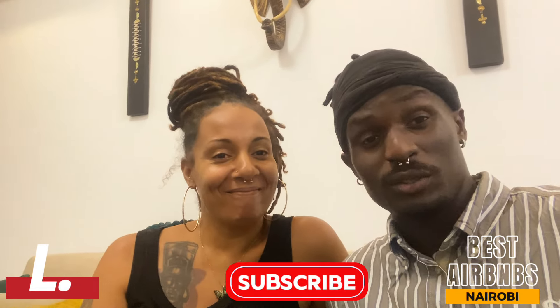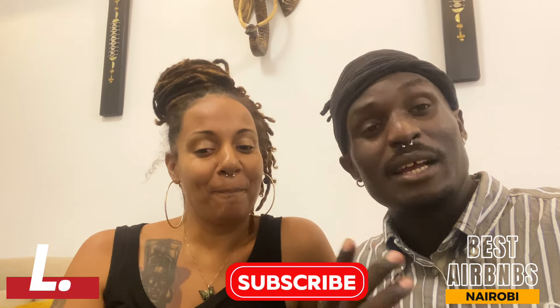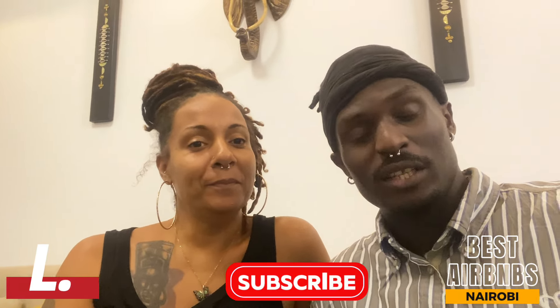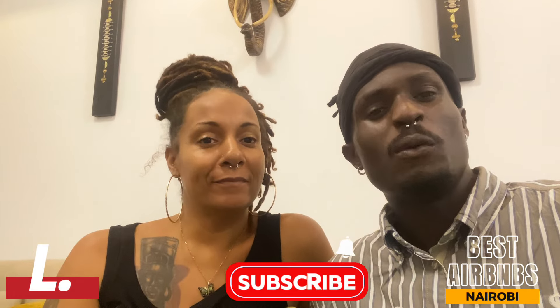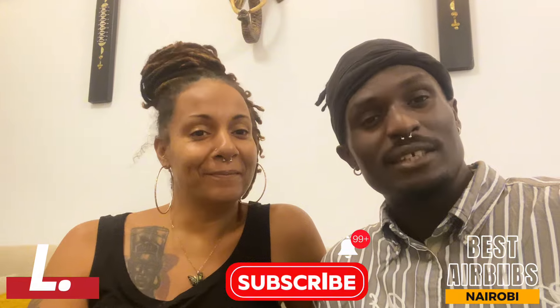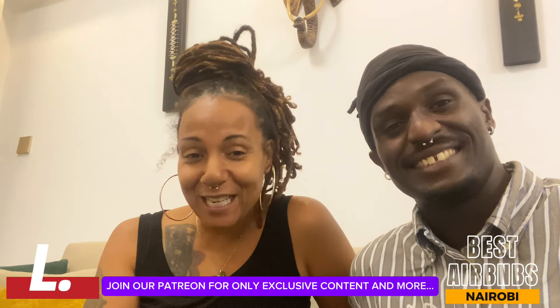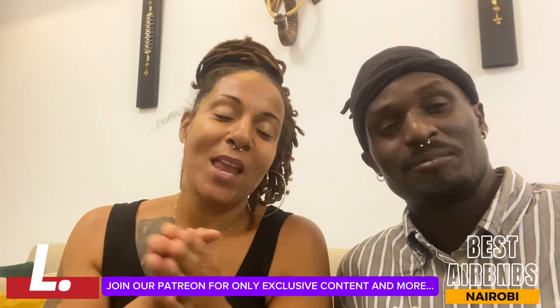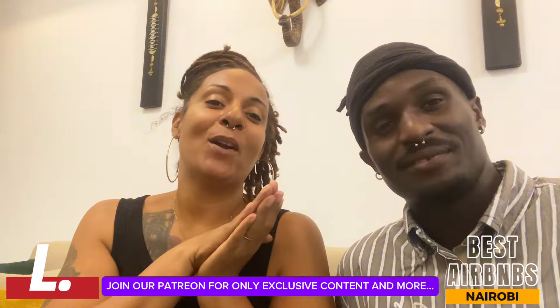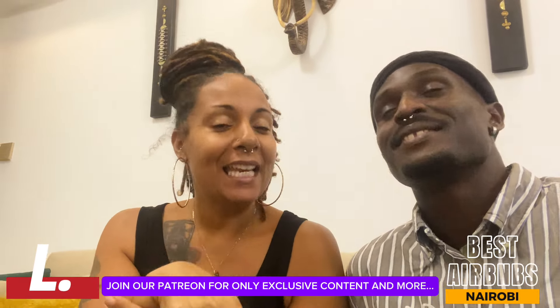We want to say thanks to the beautiful host who has hosted us at this amazing apartment. We want to tell you that we cannot influence you to book accommodation that we are unsure about — so if you're interested, the link is in the description below. If you've made it to the end of the video, we thank you and we love you! If you haven't yet become part of our family, make sure you hit that subscribe button, give it a thumbs up, and until next time — bye!